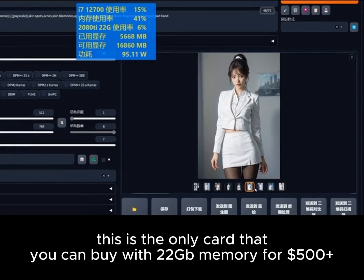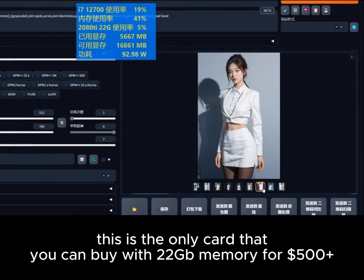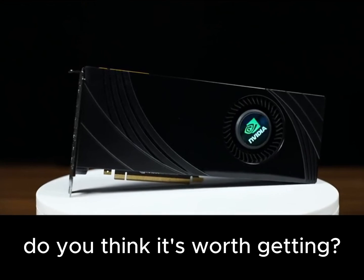This is the only card you can buy with 22GB of memory for around $500. Do you think it's worth getting?